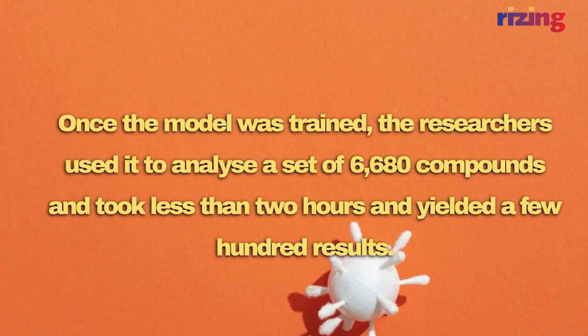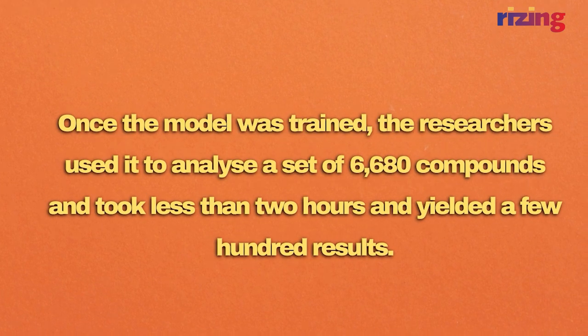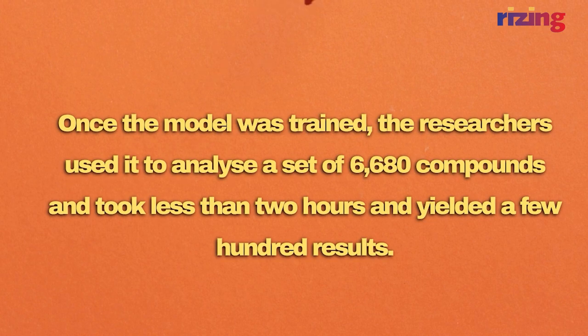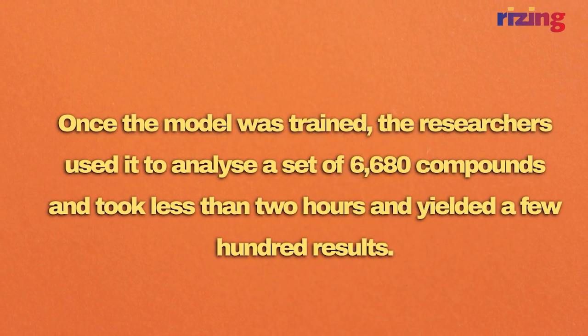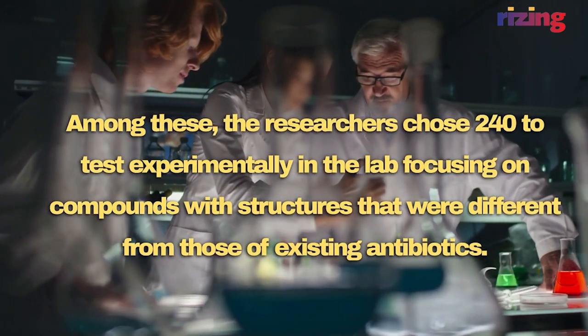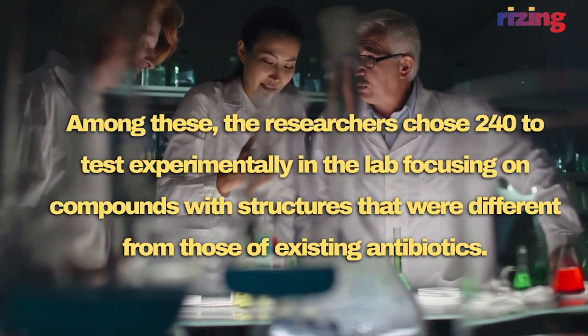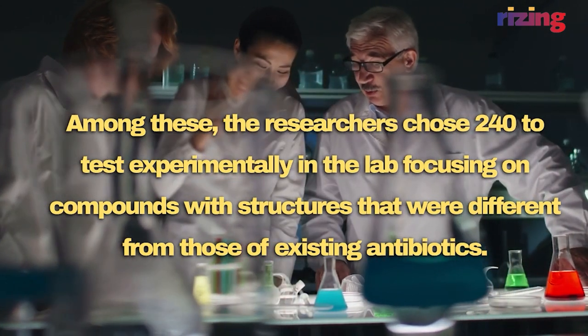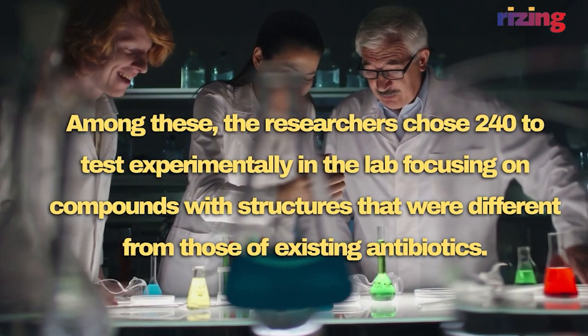Once the model was trained, the researchers used it to analyze a set of 6,680 compounds. This took less than 2 hours and yielded a few hundred results. Among these, the researchers chose 240 to test experimentally in the lab, focusing on compounds with structures that were different from those of existing antibiotics.